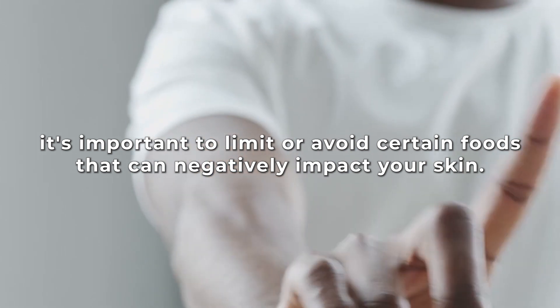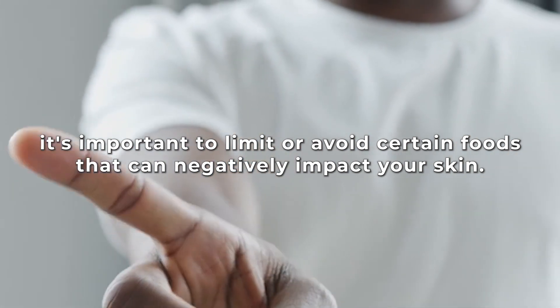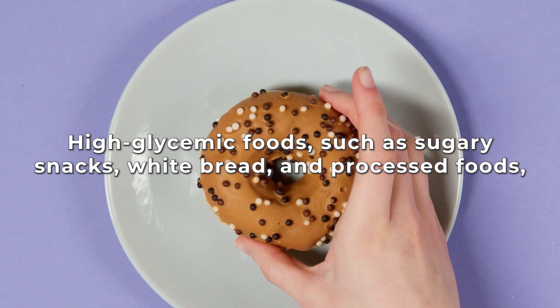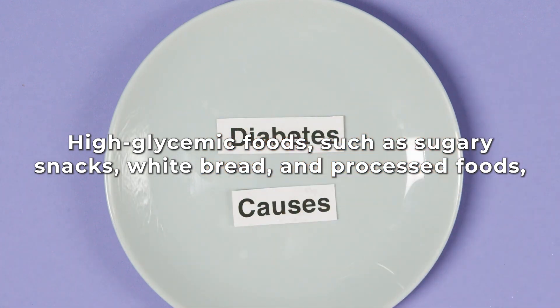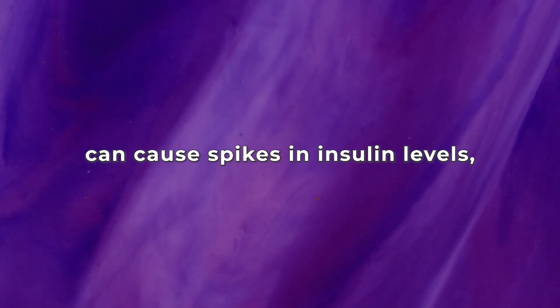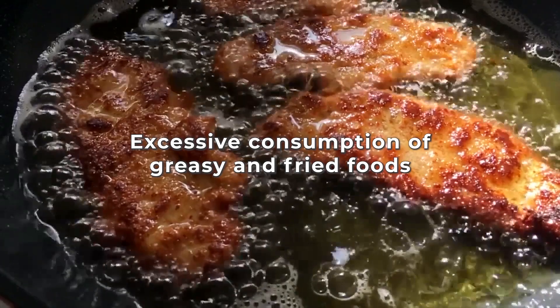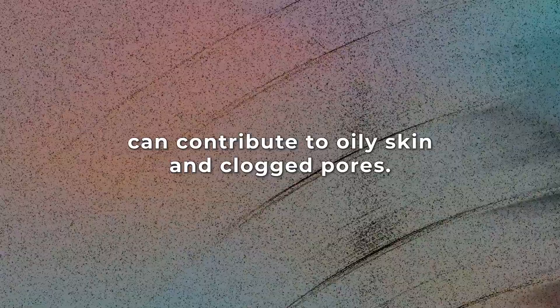On the other hand, it's important to limit or avoid certain foods that can negatively impact your skin. High glycemic foods such as sugary snacks, white bread, and processed foods can cause spikes in insulin levels, leading to inflammation and potential breakouts. Similarly, excess consumption of greasy and fried foods can contribute to oily skin and clogged pores.